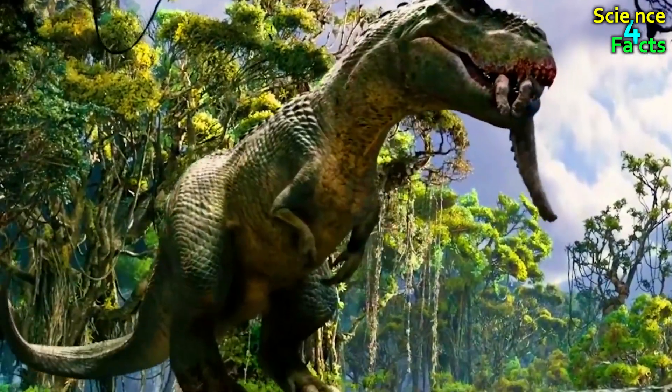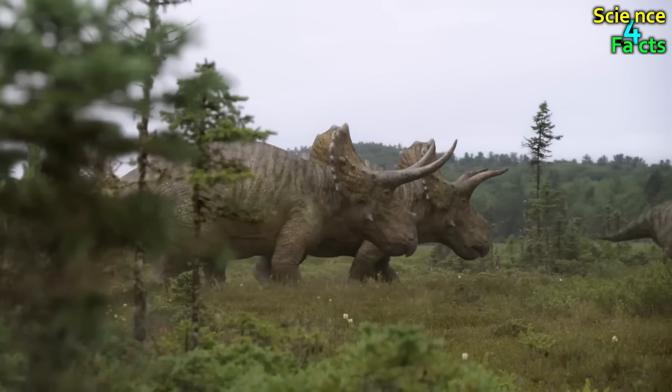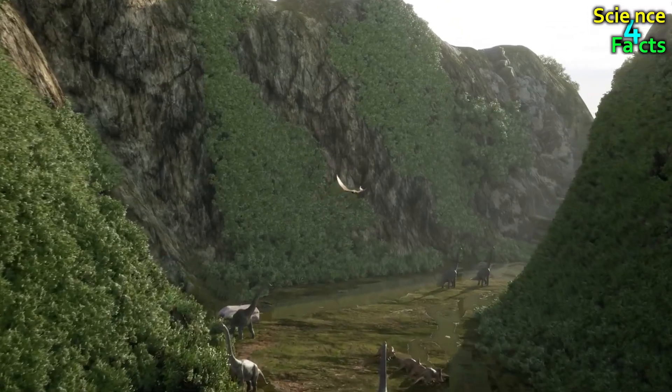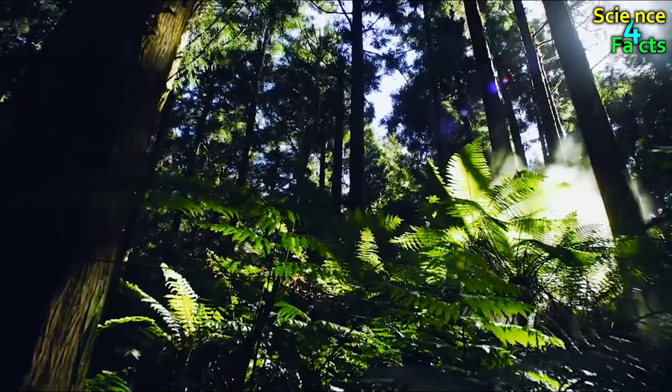Ankylosaurus coexisted with other famous dinosaurs like Tyrannosaurus rex and Triceratops. It likely inhabited a variety of environments, including forests and open plains.